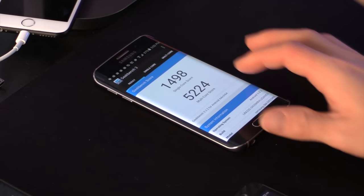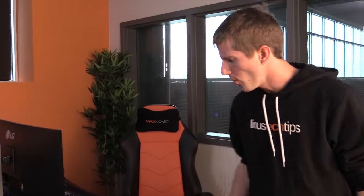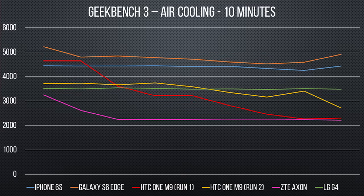The Galaxy S6 Edge came up first: 5224. The S6 Edge with the Exynos 7420 fell about 10-12% over time. The G4 didn't thermal throttle at all and kept its performance extremely consistent across the board. But the One M9 was all over the map — our first score was higher than any score I can find online anywhere for the One M9 in Geekbench, and then our later scores were way lower.